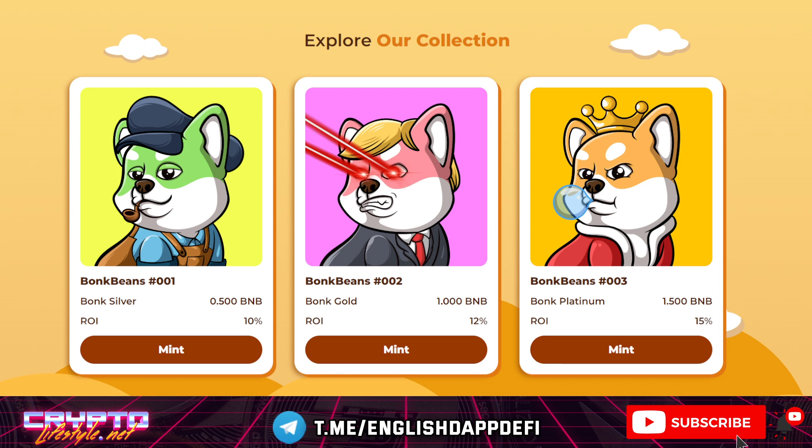Everything depends on your initial investment. There is also a fair launch that will give you a possibility to invest. The minimum here is 0.05 BNB, and the maximum until the 20 BNB cap is reached is 1 BNB. That's good — not to have huge whales. People who get in early won't face whales until the 20 BNB cap is reached.